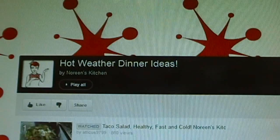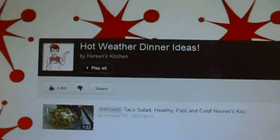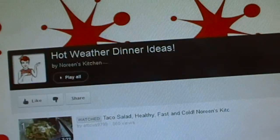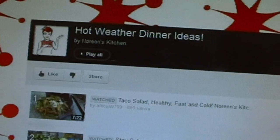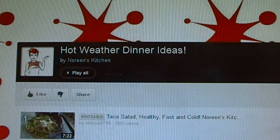Good morning everybody, I'm Noreen and welcome to my kitchen. We lost our power last night for about two hours because we had a really bad, unexpected storm come through. They kept telling us how hot it was going to be, but we had two thunderstorms come through last night and the second one knocked the power out for a couple of hours and fell a few trees around the place.